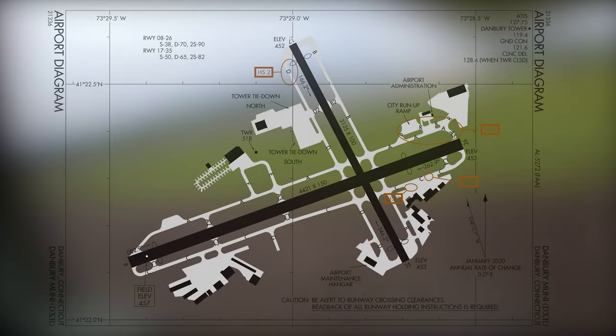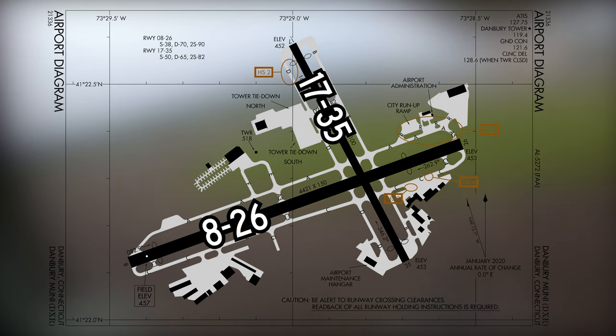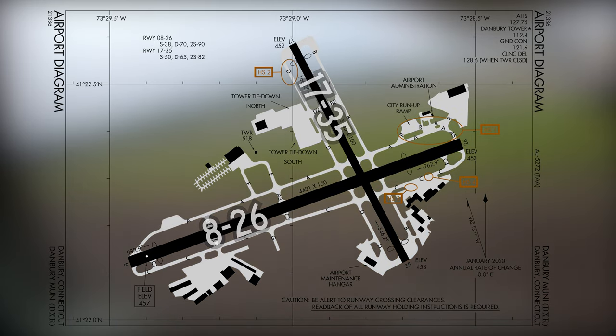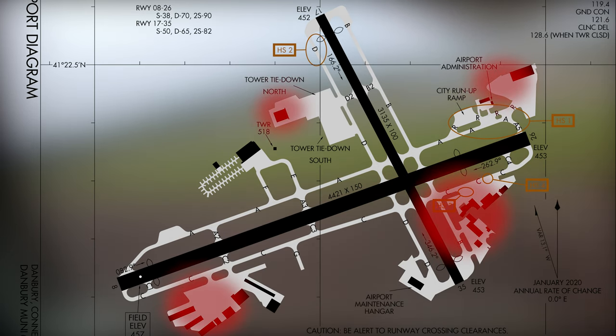The airport configuration consists of two intersecting runways, 8/26 and 17/35. Full-length parallel taxiways are found on either side of both runways. This taxiway system provides access to all services, hangars, and the numerous FBOs located in all four quadrants of the field.